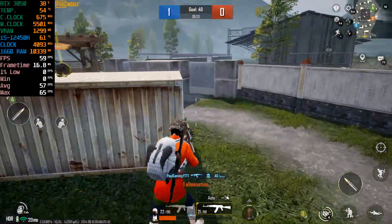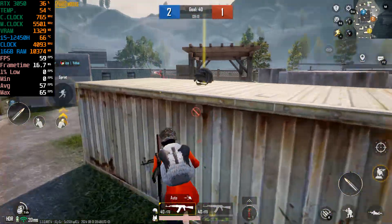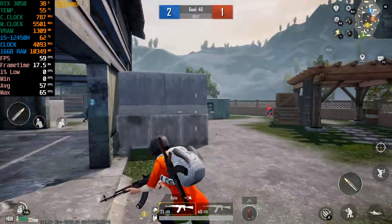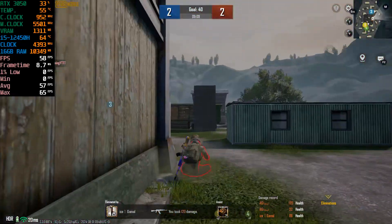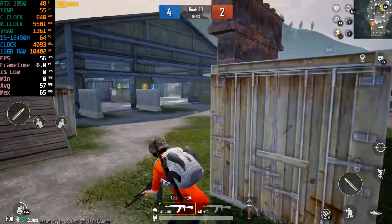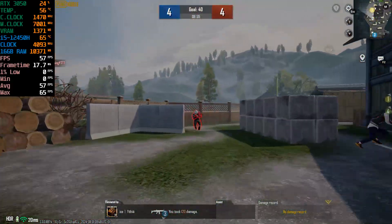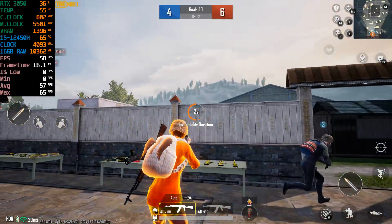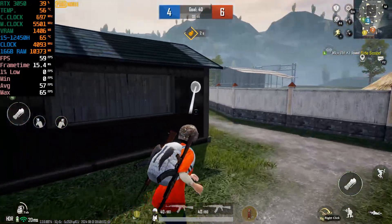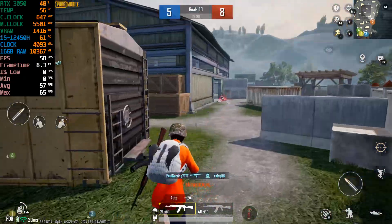This blue team has scored for the first time! Reloading! I need attachments! Nice shot!